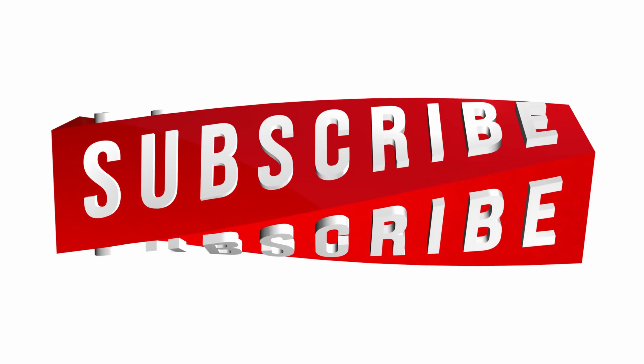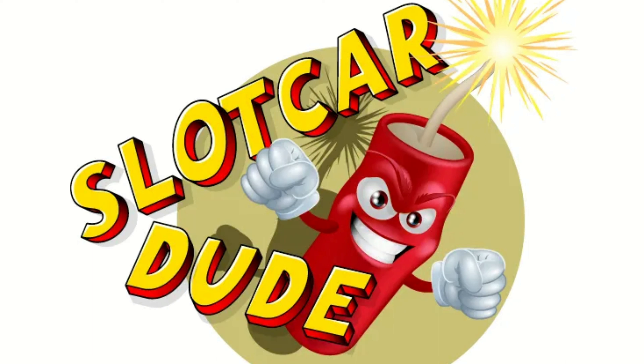If you like what you've seen, don't forget to press that subscribe button, the like button, and the cowbell — it really helps the channel. Slot car family, thanks again for watching and for stopping by. There's more to come!